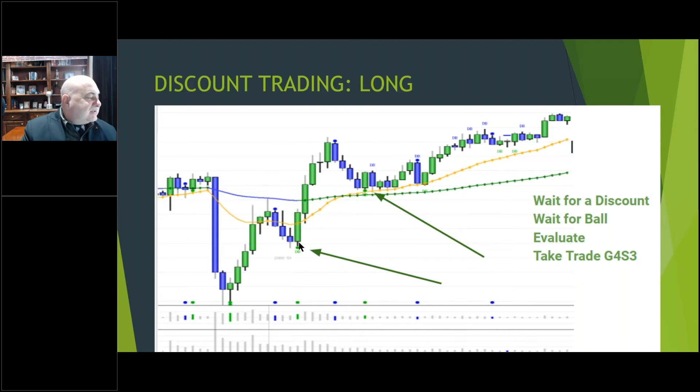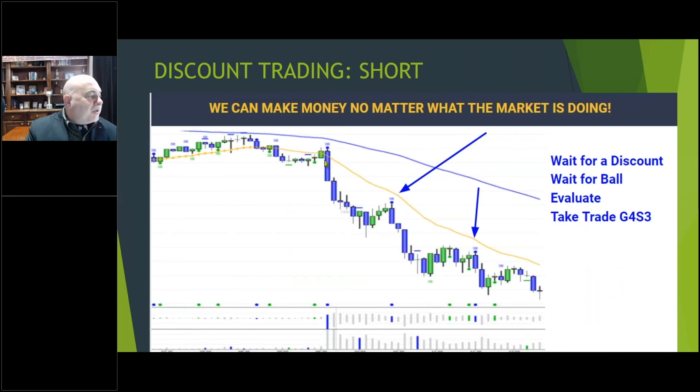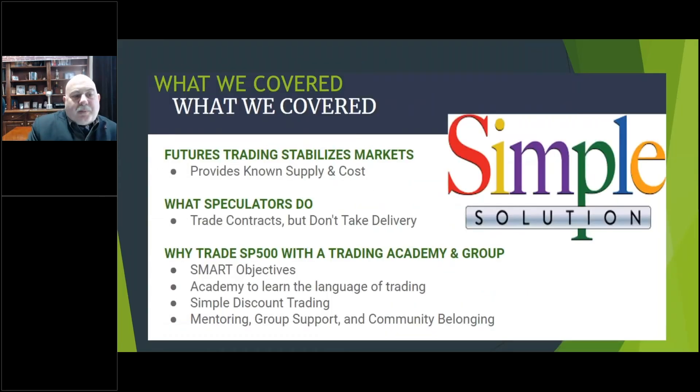We don't focus on specific trades — we let money management and risk management do the work for us. You can trade when the market's going up or going down. For example, if price went up from 10 o'clock and we look for a retracement — a discount — once the price is discounted we get a signal, evaluate those four criteria, take the trade, and the price goes back up. We always know where we're going to sell before we enter the trade.